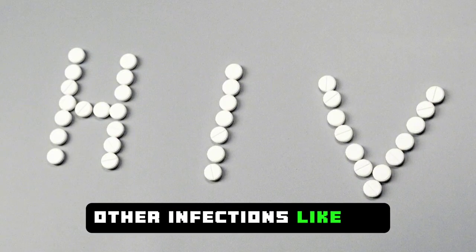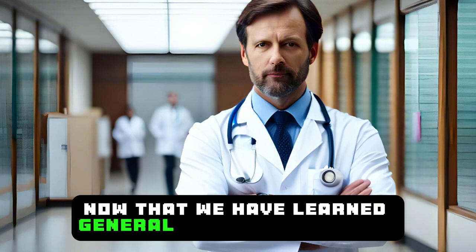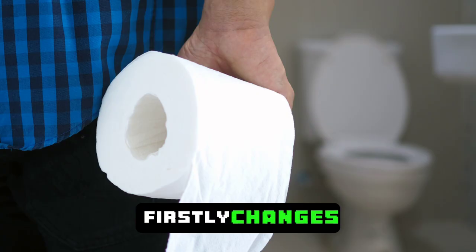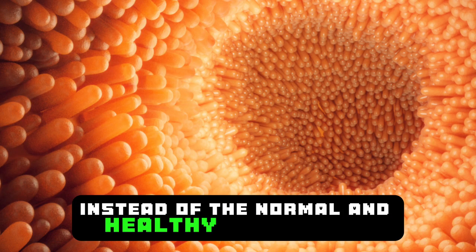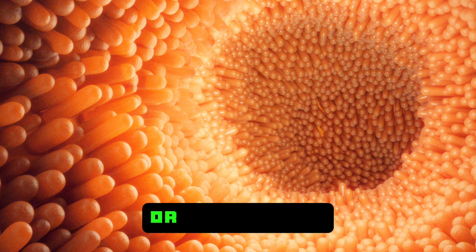Other infections like HIV can also cause liver damage. Now that we have learned general information about the liver, let's move on to the unusual 12 symptoms of liver damage. Firstly, changes in stool color occur due to the liver's inability to produce enough bile. Instead of the normal and healthy brown color, stool may appear gray, clay-colored, or pale yellow.